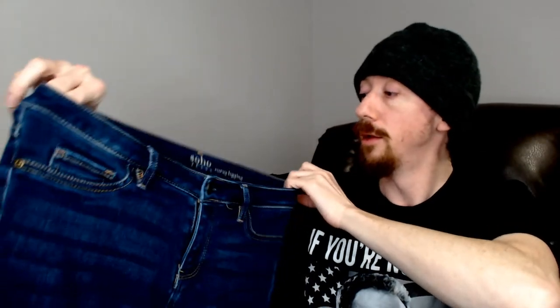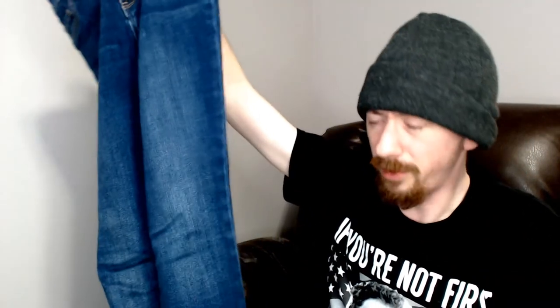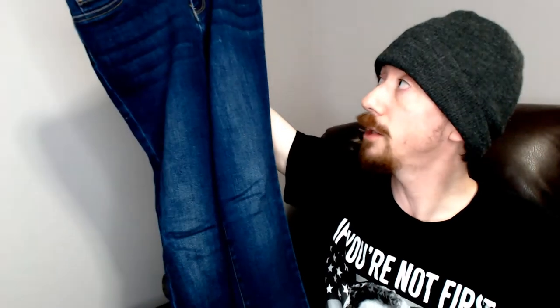We're gonna try to get through 15 pairs of jeans and that was number six. Up next we have a Soho curvy legging — so these are in fact jeggings, size four. Soho's not a brand we normally pick up. I did comment on some Gloria Vanderbilt jeans in the last ThredUp jean box and they ended up selling the day after I recorded that video, so you just never know.